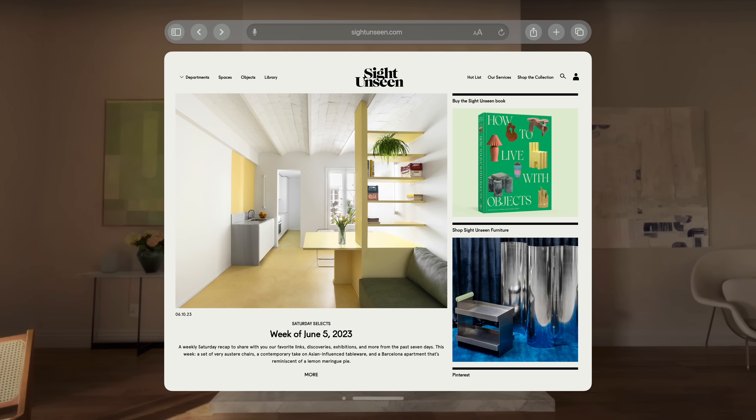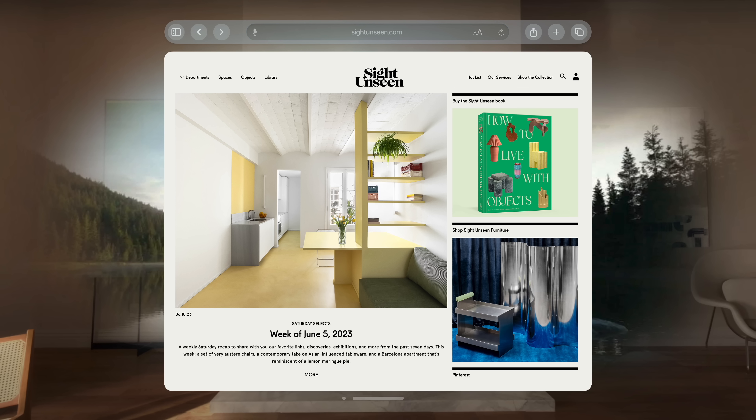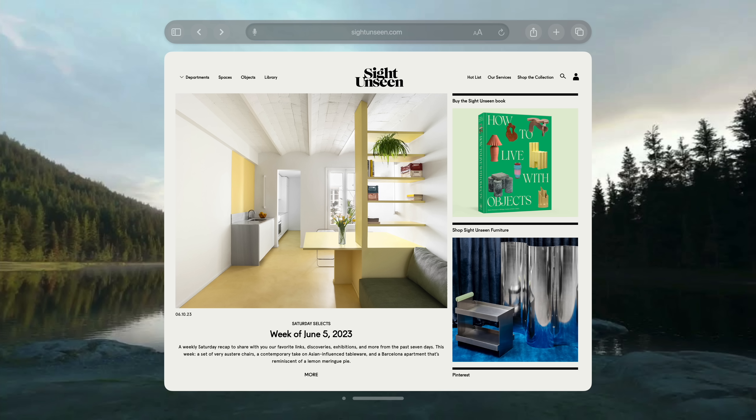But if you'd prefer to be somewhere else, just choose an immersive environment and turn the digital crown to dial in your new space. Here you can use familiar apps like Safari, Messages, and Notes.